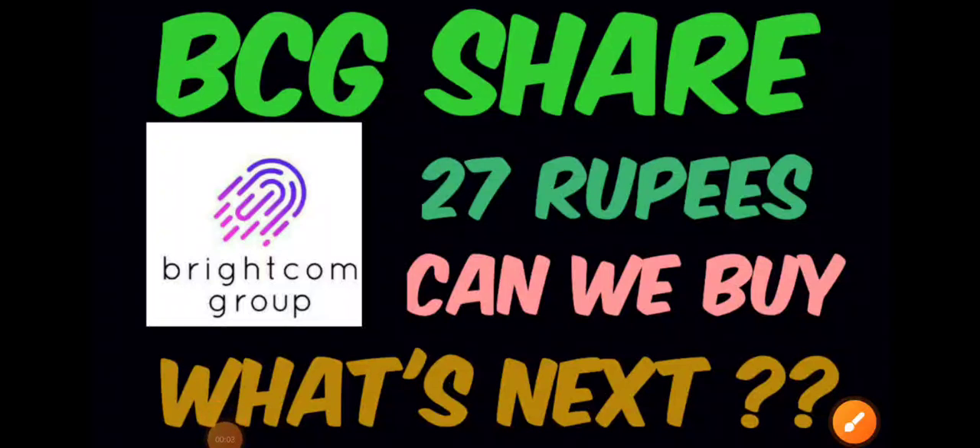Good evening everyone. In this video we will be discussing about Brightcom Group share. Previously when I did the complete technical analysis, we discussed all the important supports and resistances.